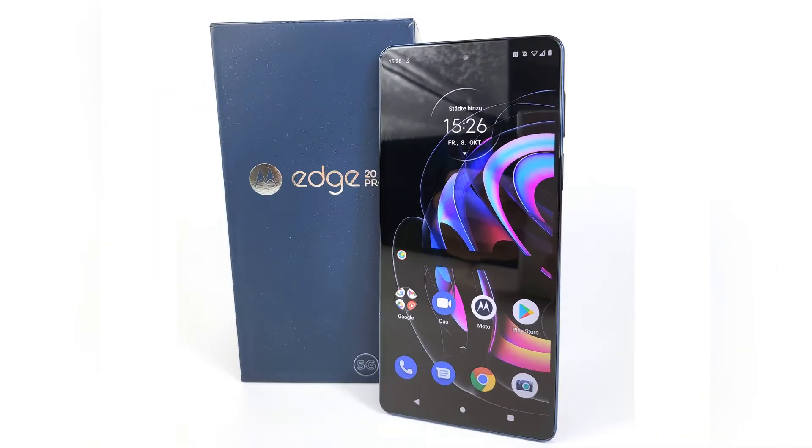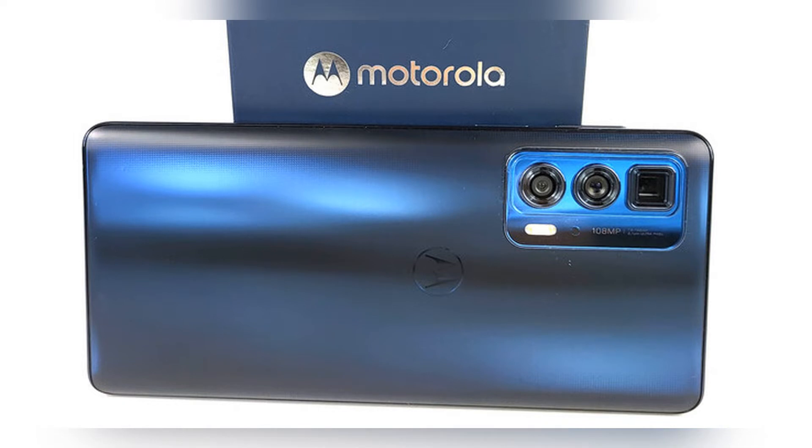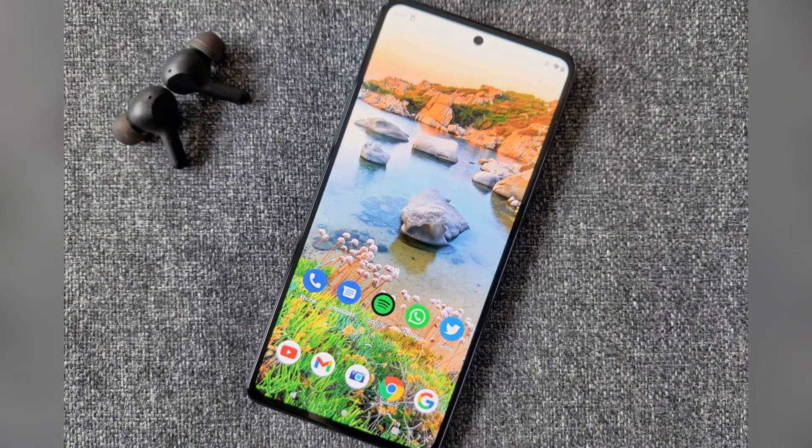There's no denying that Motorola finds itself in a fiercely competitive market. With brands such as Xiaomi, Realme, and OnePlus throwing down increasingly impressive specs at affordable prices, we've all come to expect our phones to do more and our wallets less. So when it comes to Motorola's latest 5G flagship, the Edge 20 Pro, the bar is high.